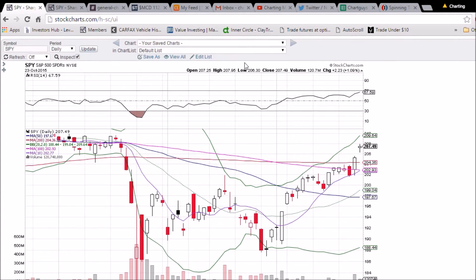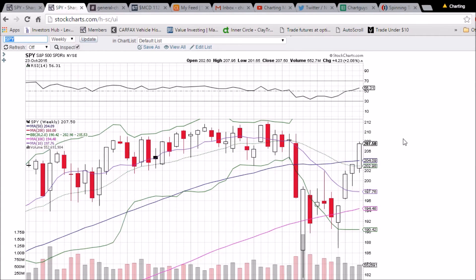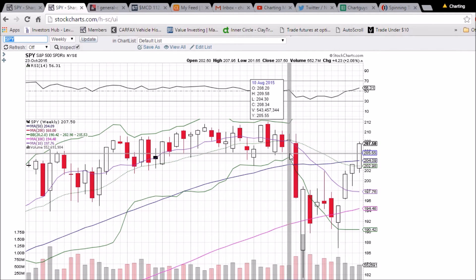Let's check out the weekly chart now. This candlestick is locked in — extremely bullish, increasing volume on the weekly, closed above the 50-week moving average, which is now support at 204.09. We're seeing resistance at the highs from these two weeks: 209.59 and 209.58, so that's definitely the next level of resistance on the weekly chart. We'll see if we can get there.